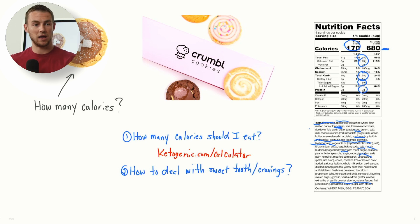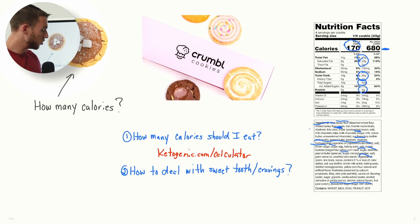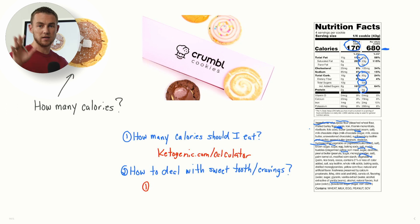So how do you deal with that? A couple of different ways. First, look for alternatives. I don't want to deprive you and say you can never eat another cookie again — that would be a very sad life. Find an alternative. There are so many recipes on ketogenic.com and across the internet for making a delicious chocolate chip cookie that isn't loaded with sugar, using sugar alternatives like allulose, erythritol, stevia, or monk fruit — those are kind of the sweet four.